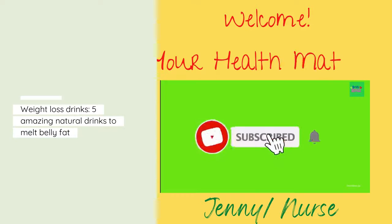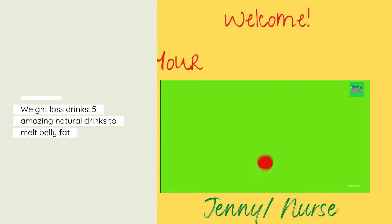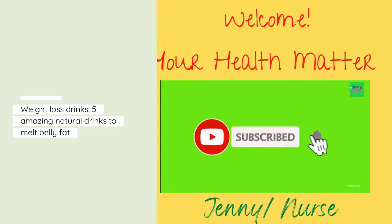Hi everyone, it's me Jenny from Your Health Matter channel. In today's video I will share about weight loss drinks — the five amazing natural drinks to melt belly fat. But before we start, please don't forget to subscribe to our channel.